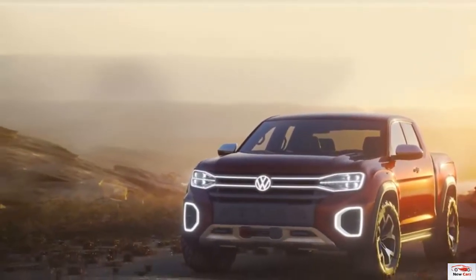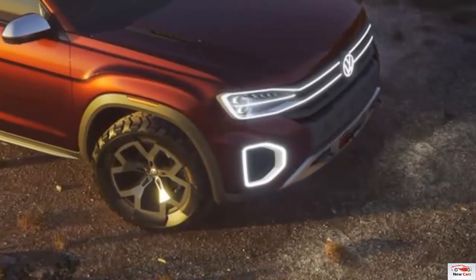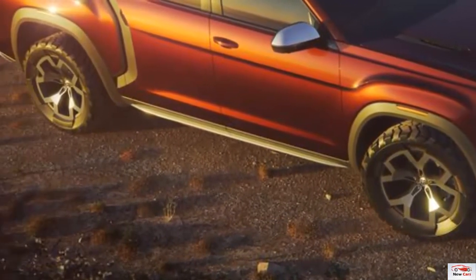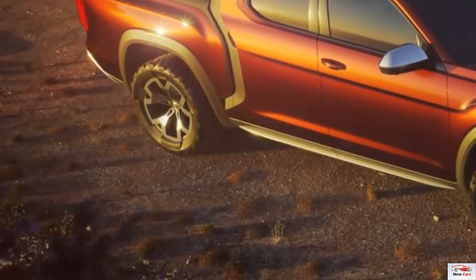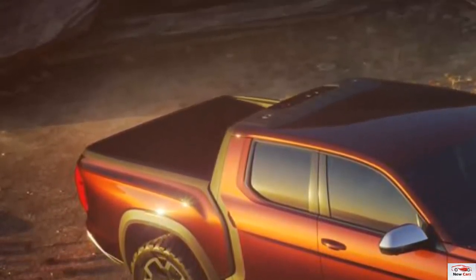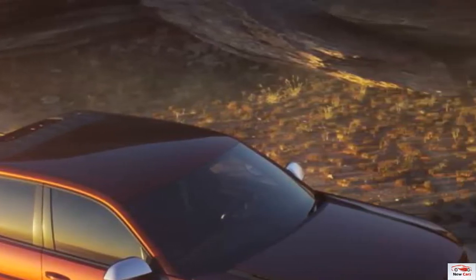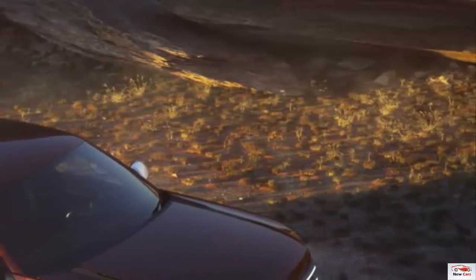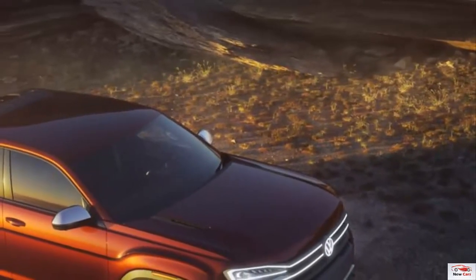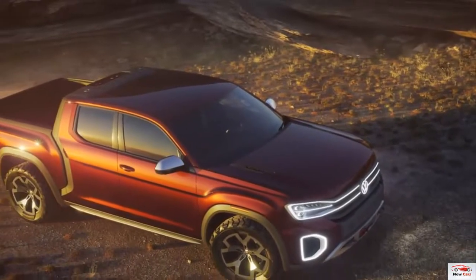Volkswagen says, rather cutely we might add, it was intentionally designed to be very sturdy so that it can be operated every day by people who are used to driving a pickup — even while wearing work gloves. Volkswagen hasn't revealed any data regarding payload, towing, or other statistics critical to truck owners. And unlike the Atlas Cross Sport concept also displayed in New York, there is no talk of a production schedule or model year when VW will finally make the leap into the U.S. pickup truck market.